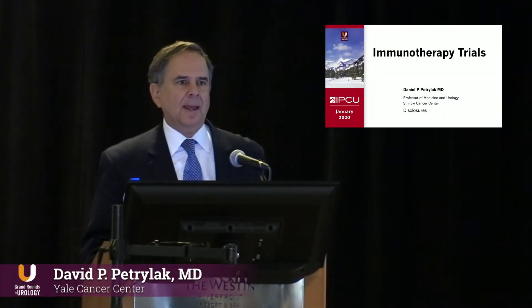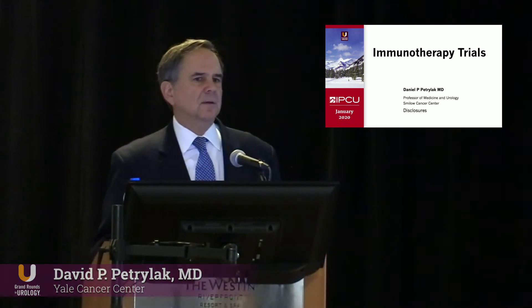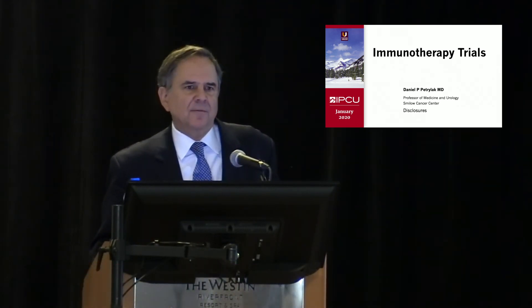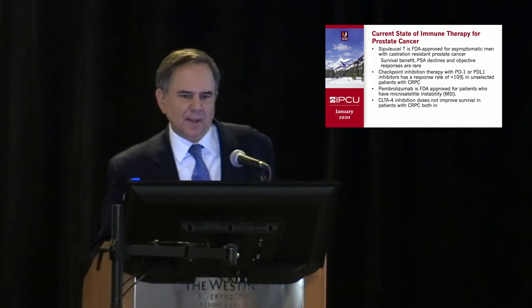Talking about immune therapy, unlike bladder cancer and lung cancer where you really see great objective responses in a quarter of patients, it's very, very different in prostate cancer. We do see survival benefits with the drugs that we have, but it's not necessarily as obvious as we would like it to be.